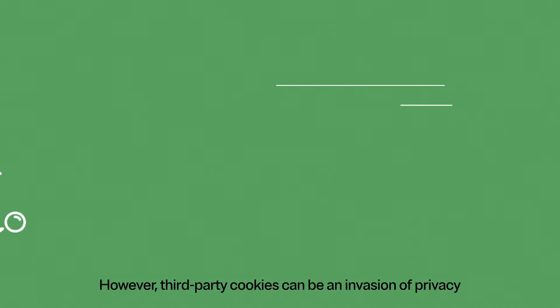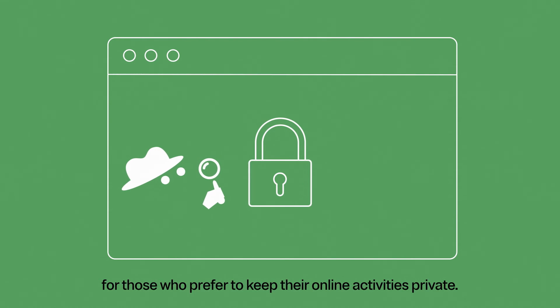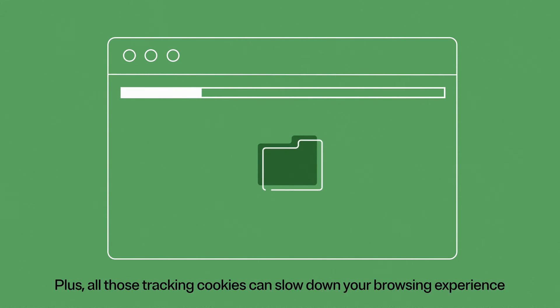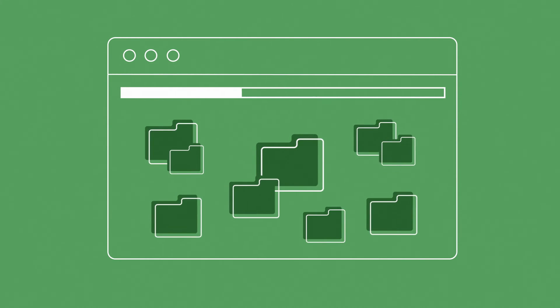However, third-party cookies can be an invasion of privacy for those who prefer to keep their online activities private. Plus, all those tracking cookies can slow down your browsing experience and take up valuable storage on your device.